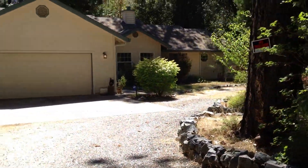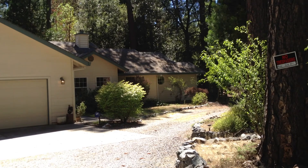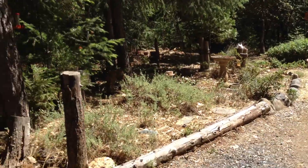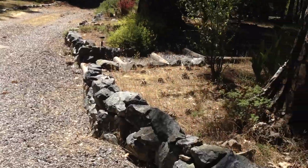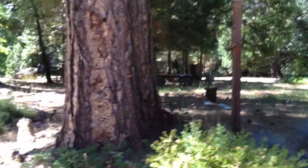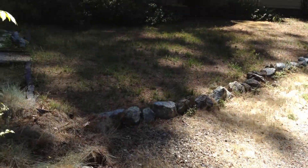This house is quite large compared to the other one that came back on the market on McCourtney. This is very nice. It can use a little paint and a little sprucing up, but it's a single story. The grounds are really nice. It hasn't been TLC'd, but as you can see, it wouldn't take a lot to bring it back to its former glory.